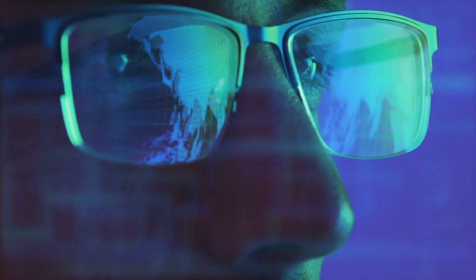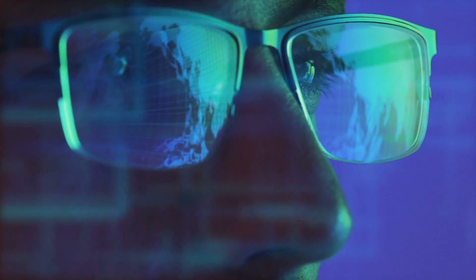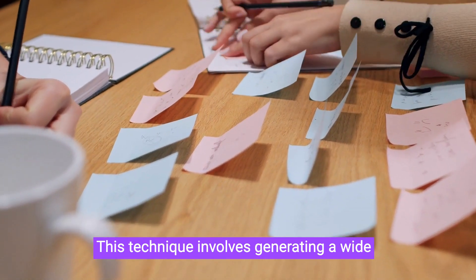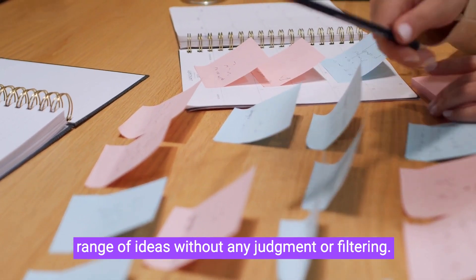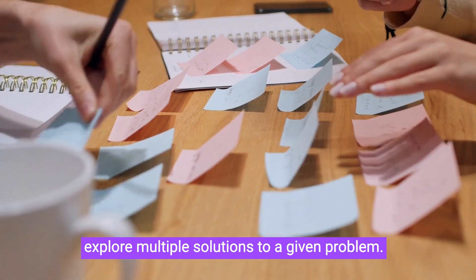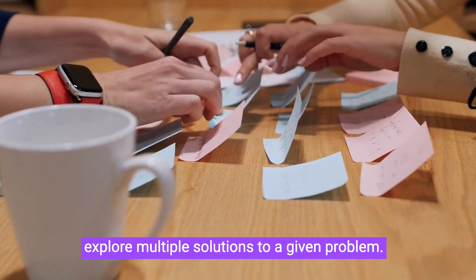Now let's explore some powerful non-linear thinking tools you can use today. Brainstorming: this technique involves generating a wide range of ideas without any judgment or filtering. It's an excellent way to tap into your creativity and explore multiple solutions to a given problem.